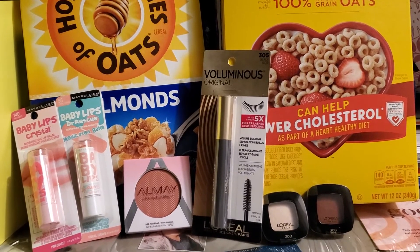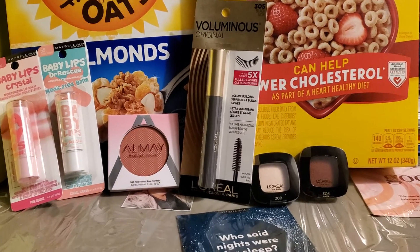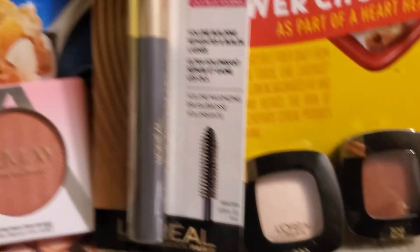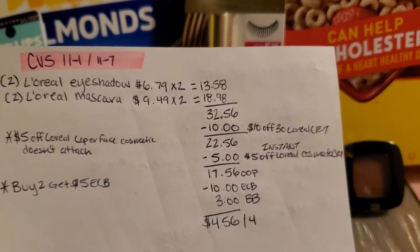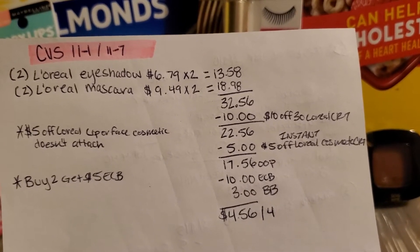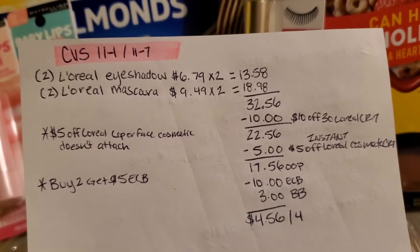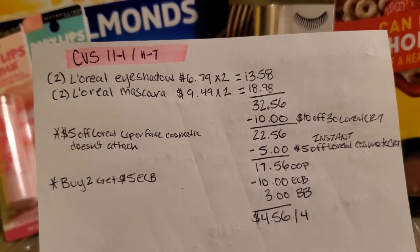I used all digitals and CRTs. For the first deal I did the L'Oreal — they are buy two get $5 in extra care bucks. I picked up two of the L'Oreal eyeshadow for $6.79 and two of the L'Oreal mascara for $9.49. Both together come to $32.56. I had a $10 off $30 L'Oreal CRT as well as a $5 off instant L'Oreal CRT — for the instant you just scan your card or type in your number at the red box and it should print out. I also had a $5 off L'Oreal lip and face cosmetic but that didn't attach, so my out-of-pocket was $17.56.